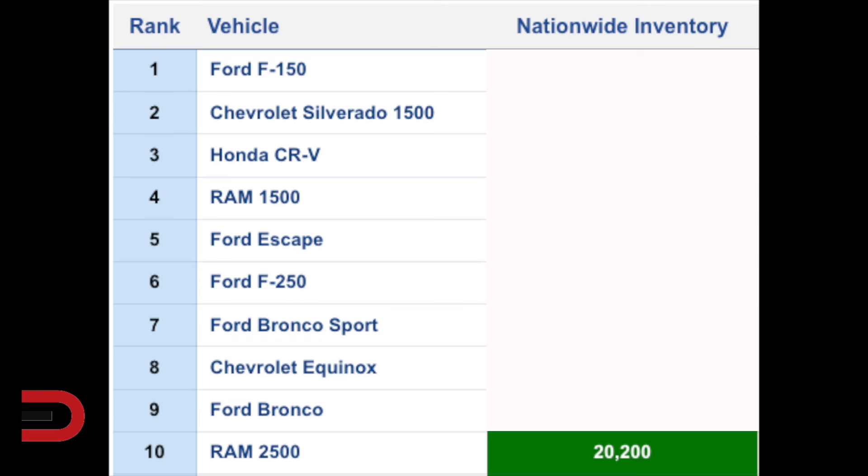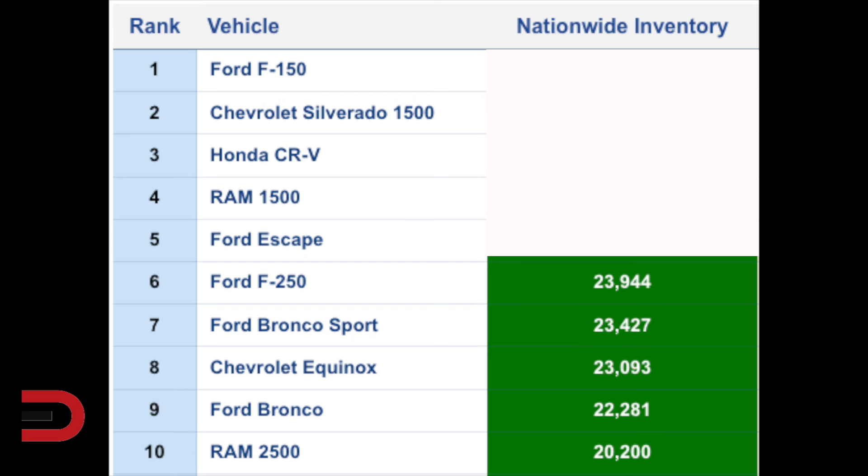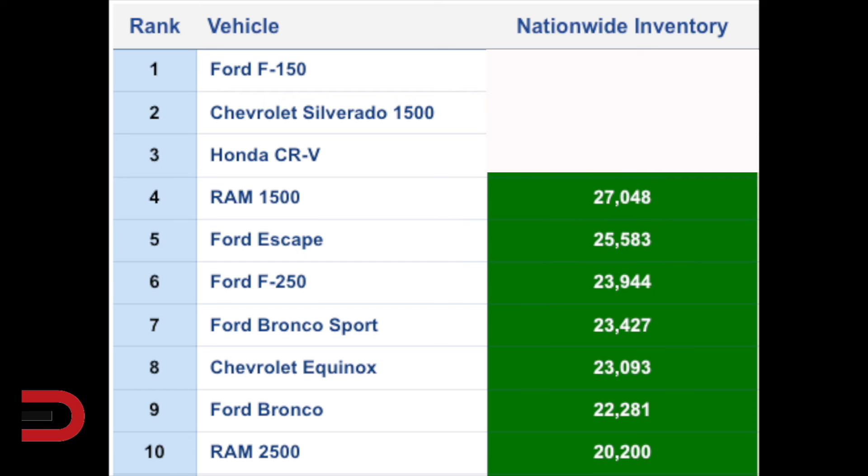Quotes.everymandriver.com. So there's just over 20,000 Ram 2500s in America right now. If you want to get a Ram 2500, there's some selection there. Ford Broncos: 22,281. Chevrolet Equinox: 23,000 nationwide. Same with the Ford Bronco Sport and Ford F-250. Almost 25,600 Ford Escapes. If you're interested in a Ram 1500, there are 27,000 of those.